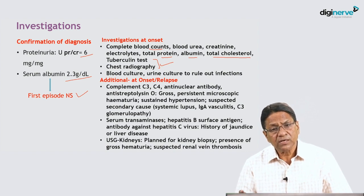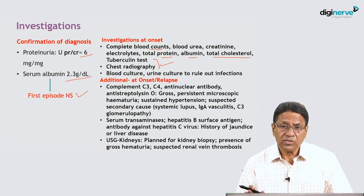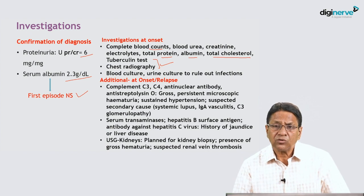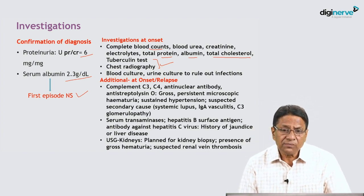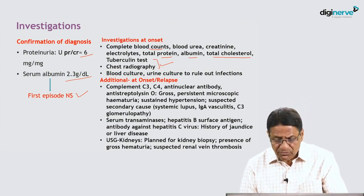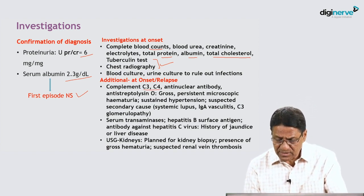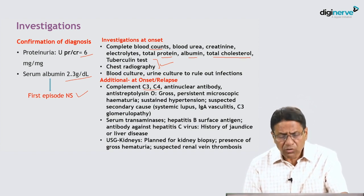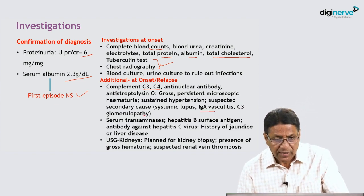Since we are going to put these children on prednisone, tuberculosis must be ruled out. Blood culture and urine culture are done to rule out any associated infections. At onset or during the course of relapse, if odd features are found, we perform additional investigations like C3, C4, ANA, anti-dsDNA — if there are features of nephritis — to rule out lupus, IgM vasculitis, or C3 glomerulopathy.